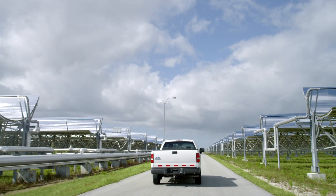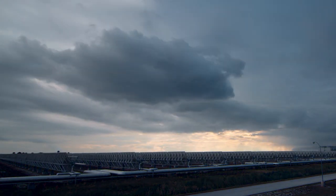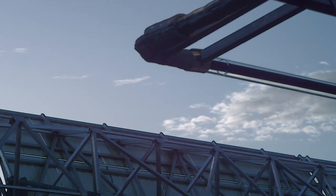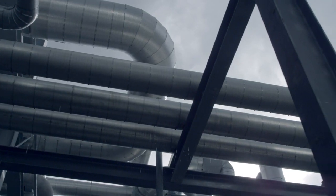Each year, we probably get over 200 days of sunshine, but there's 165 more days without. As big as this solar plant is, it's not enough to meet our customers' needs. The plant operates 24 hours a day, 365 days a year. That's why we need natural gas.